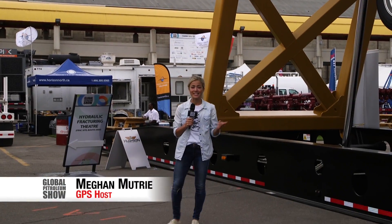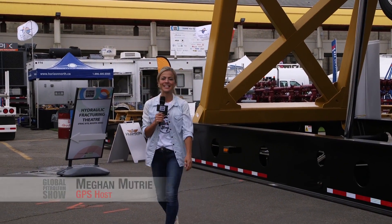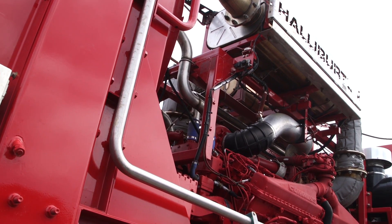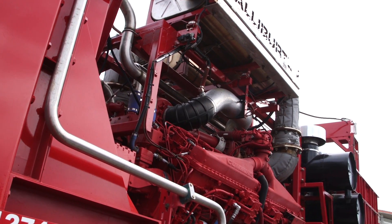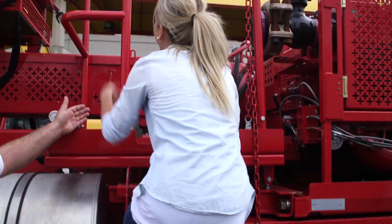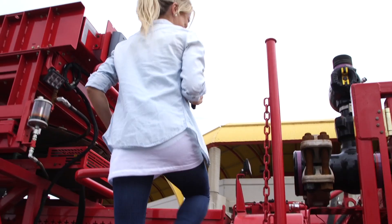The Global Petroleum Show has an ultimate fracking experience set up. We're here to learn a little bit more about the F word from the experts. In conversational English, could you explain what fracking is? Fracking is pumping a combination of fluids and chemicals down a hole to fracture the ground so the oil and gas gets to the surface easier. That's pretty much in layman's terms.